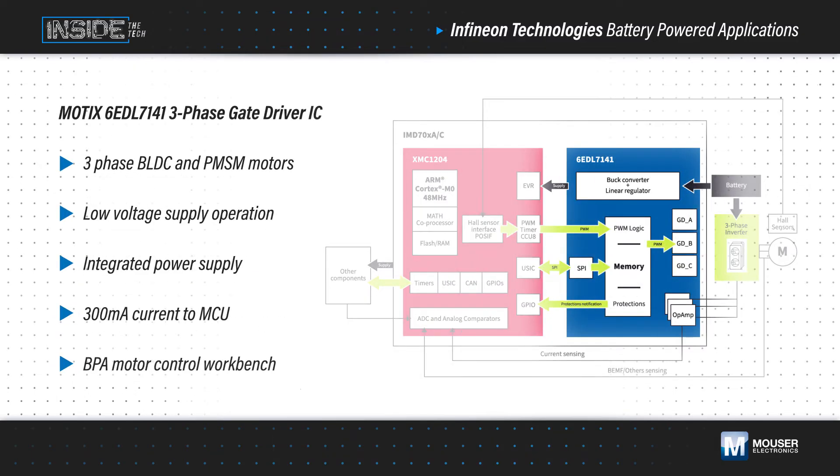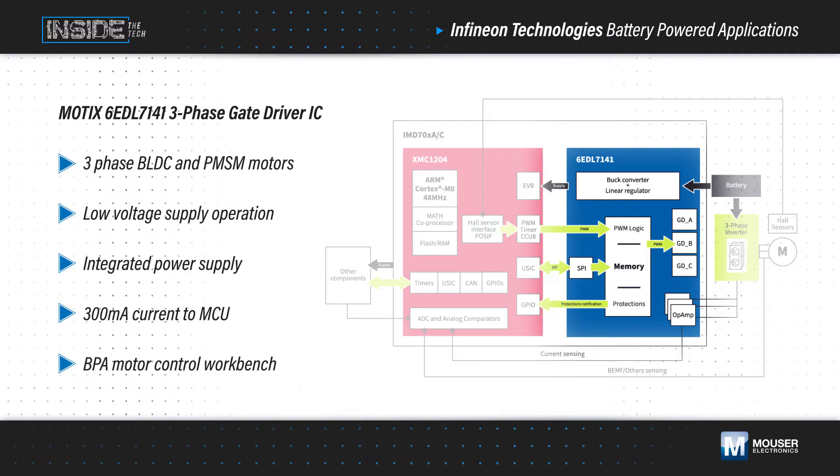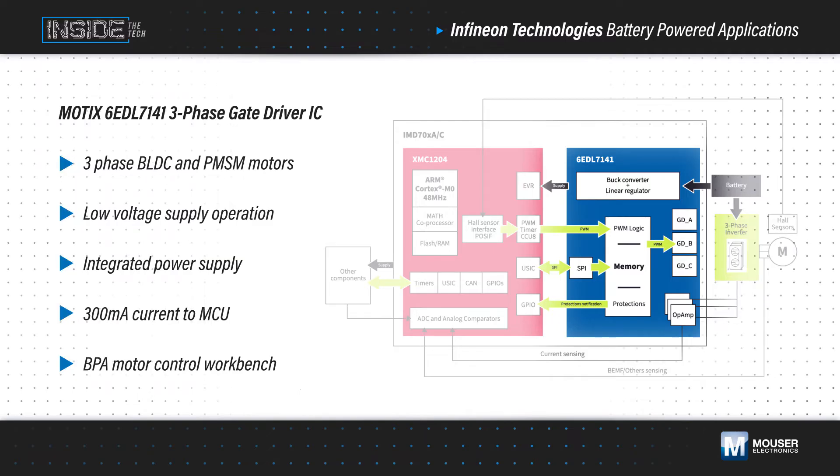The MODX 6EDL7141 three-phase gate driver IC can be configured to sink and source currents up to 1.5 amps to effectively drive a wide range of MOSFETs while minimizing losses to increase efficiency. It also has an adjustable gate driver supply voltage and slew rate for EMI control, with programmable charge pumps that enable 100% duty cycle operation even at low battery voltage. They also integrate power conversion and current sense amplifiers, further reducing the need for external components and shrinking the total PCB area.